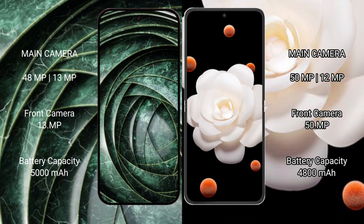Google Pixel 9a has a dual rear camera of 48MP plus 13MP, and a 13MP front camera. Honor Magic V Flip has a dual rear camera of 50MP plus 12MP, and a 50MP front camera. Google Pixel 9a has a 5000mAh battery with 23W fast charging, while Honor Magic V Flip has a 4800mAh battery with 66W fast charging support.